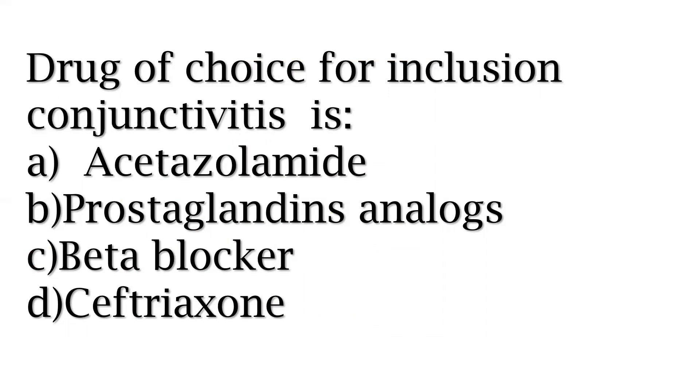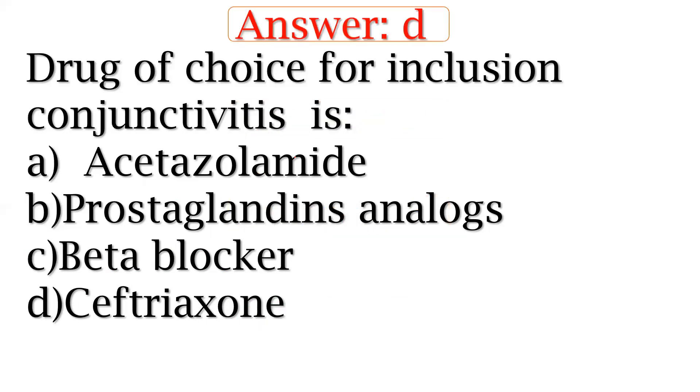Drug of choice for inclusion conjunctivitis — options include acetylamide, prostaglandin analogs, beta-blocker, septic, etc. You have to remember this one.